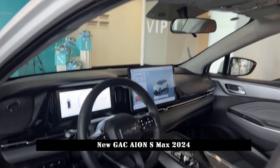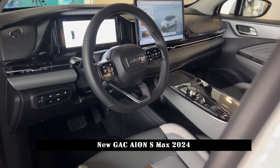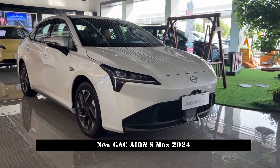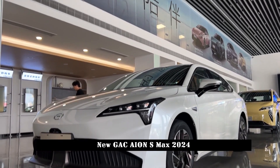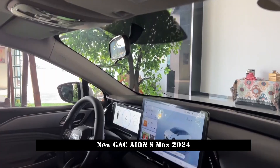In terms of power, the GAC AION S MAX is equipped with a permanent magnet synchronous motor with a maximum power of 180 kW and a maximum speed of 163 km/h. In terms of battery life, the new car's battery is from Funning Technology Company, using a limited S triple lithium battery.